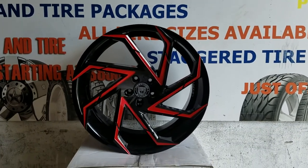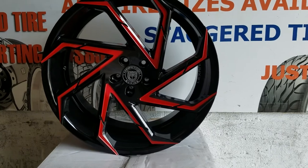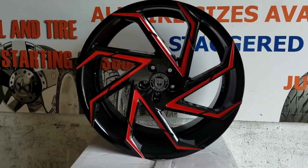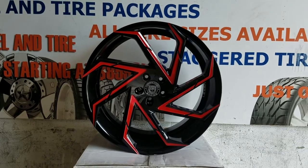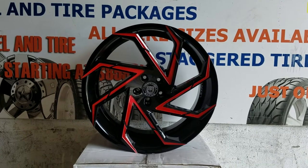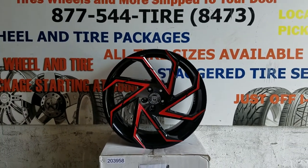Right now we are looking at the Lexani Cyclone. This is a great looking wheel. This wheel is actually getting ready to go on a Polaris Slingshot. The turbine look really complements that vehicle, so this is going to turn out really nice.